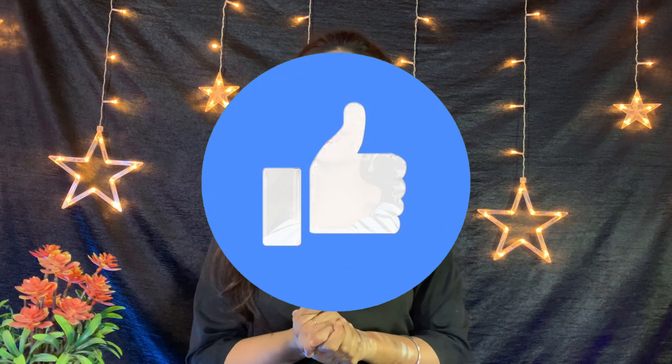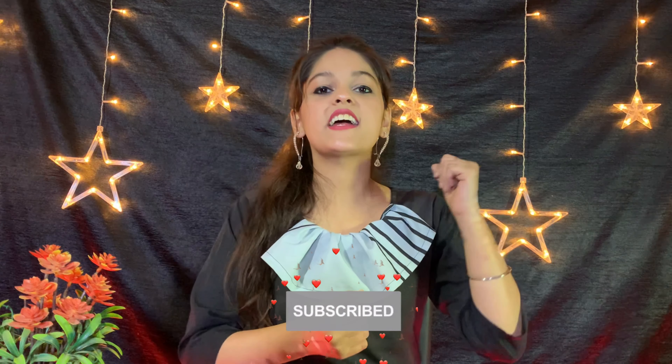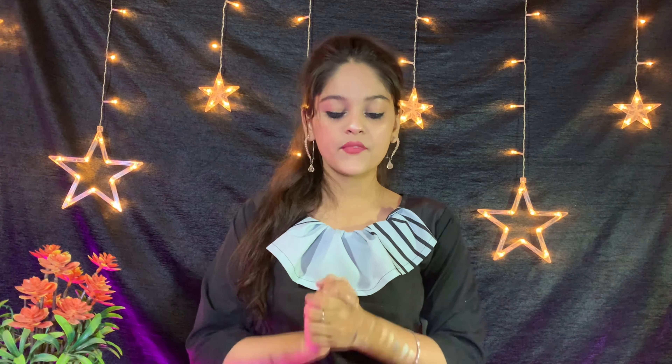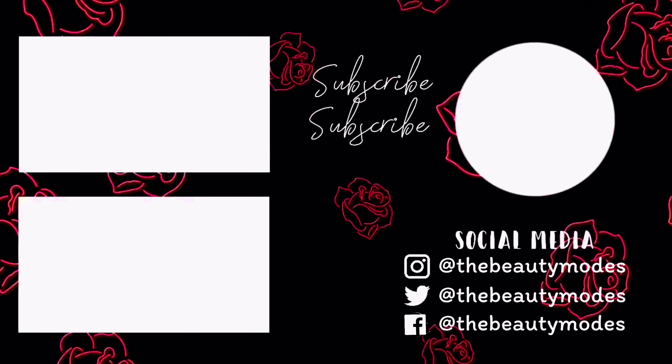So guys, this was my video. If you liked this video please like it, and if you haven't subscribed yet please subscribe and press the bell icon so you get notifications when I post. You can also find me on Twitter, Instagram and Facebook. If you have any questions you can DM me with the beauty modes ID. I will see you in the next video — bye bye!